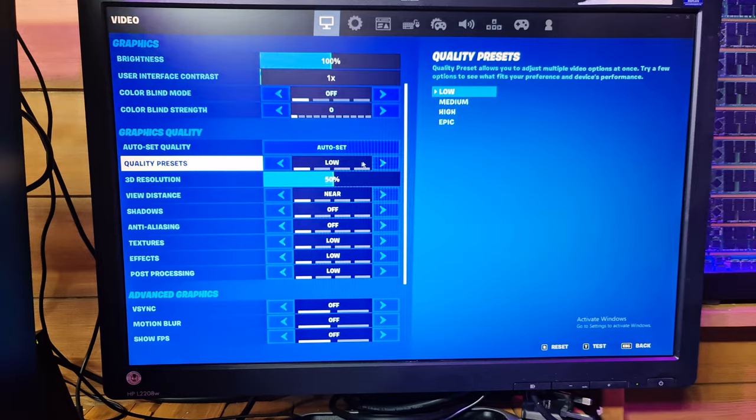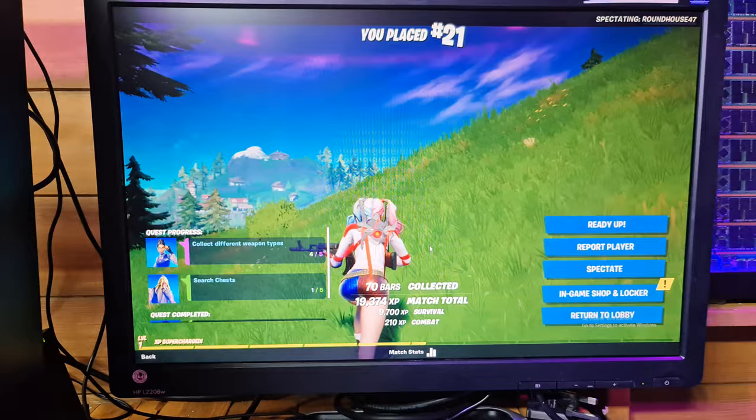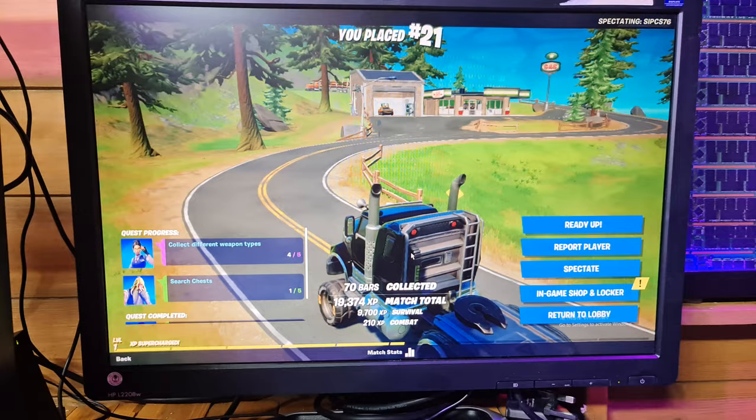We're going to change the preset to medium. You can definitely see it's a little bit laggy there - hopefully that shows on camera - but it's actually still completely playable. Don't forget, GT 710 guys, not bad at all. Let's go back to lobby and do the next game.